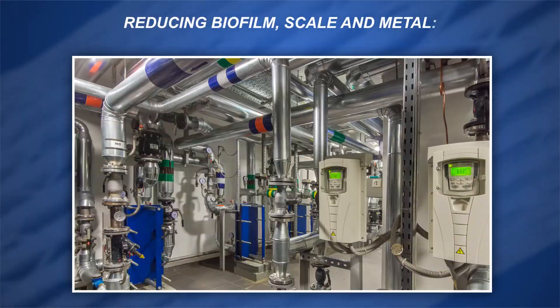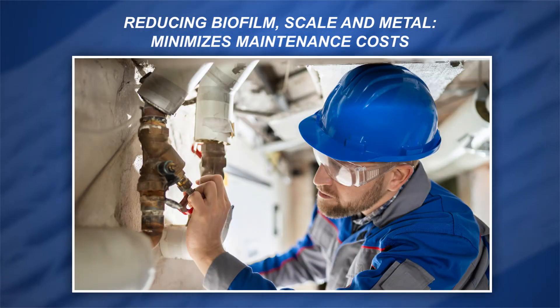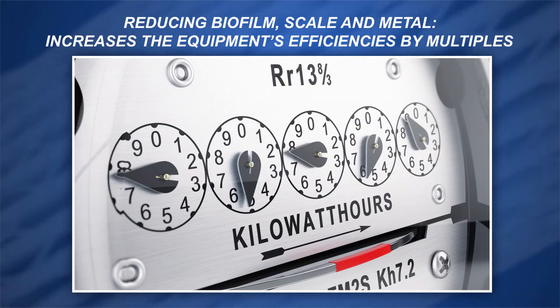This biofilm coats the heat transfer surfaces of equipment and over time reduces their performance, resulting in costly repairs. Reducing biofilm, scale, and metal extends the life of equipment, minimizes maintenance costs, and increases the equipment's efficiencies by multiples.